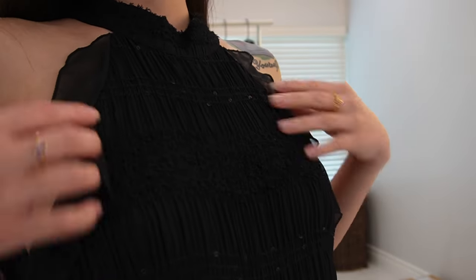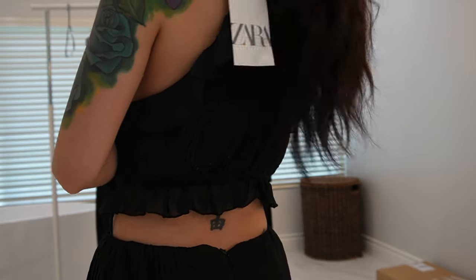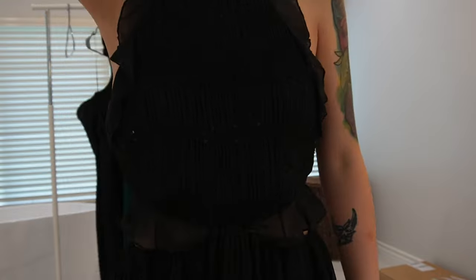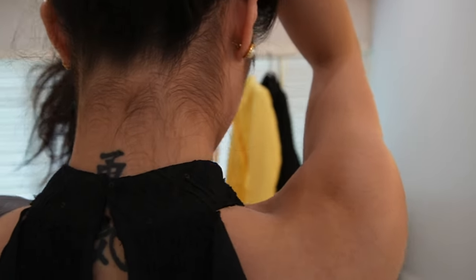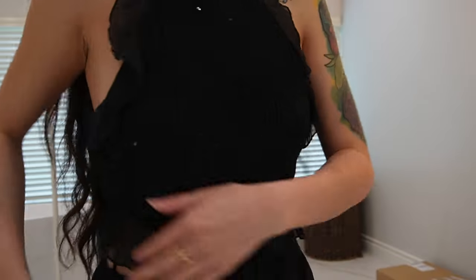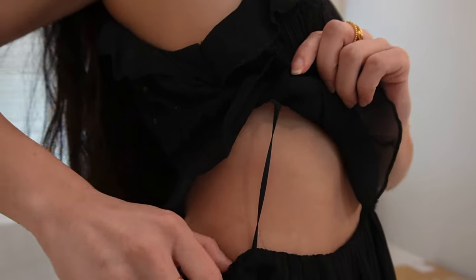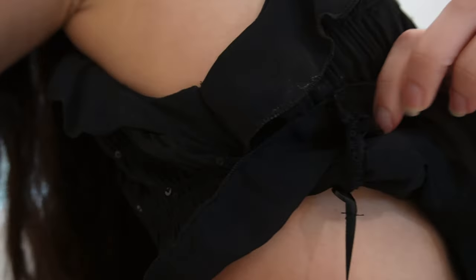This dress has a sparkly sequins design on the front just on the top half of the dress. It also has ruffles on the top half going down and then all around the waist. As you can see, this has a button closure on the back — it's pretty tough to put on by yourself. It's a two-button closure at the neck, and then it has a zip feature on the bottom portion.